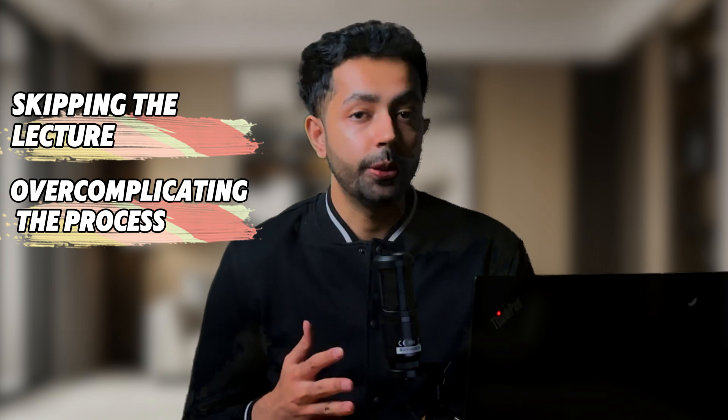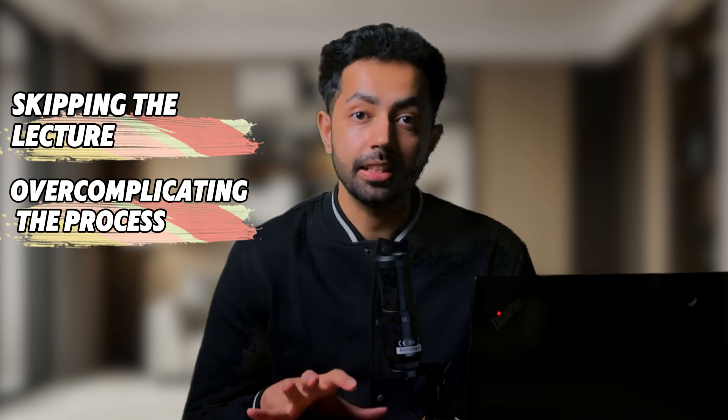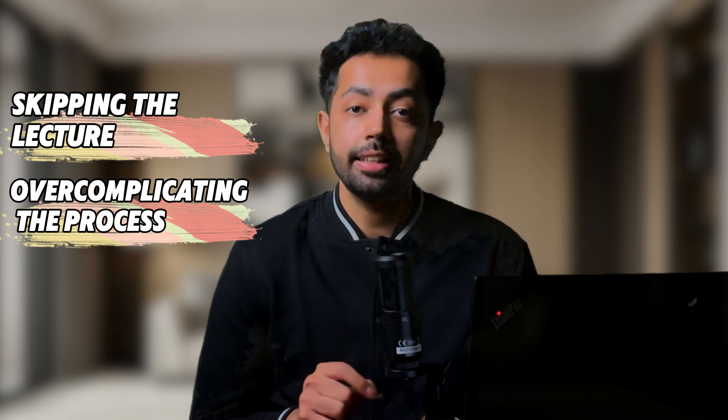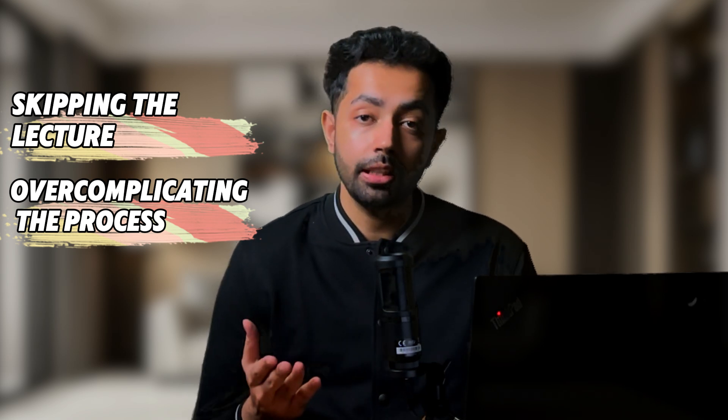Number two is skipping the lecture altogether. Skimming is just a supplement, not a replacement for classroom learning. Attending the lecture is still very crucial for clarifying doubts and deepening your understanding.